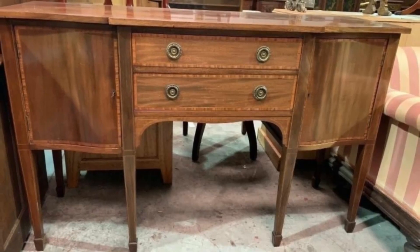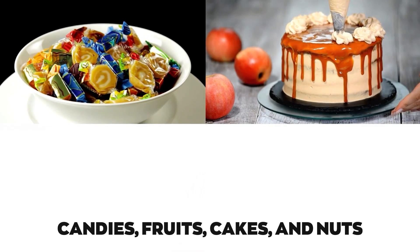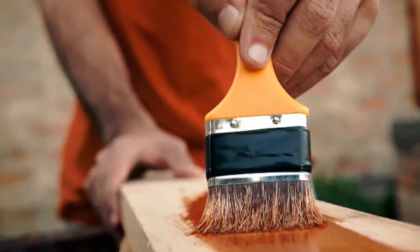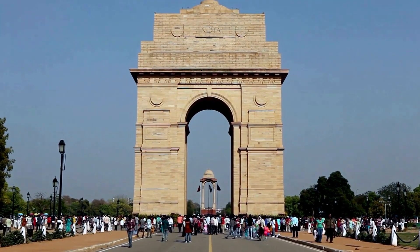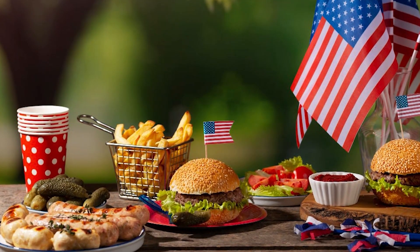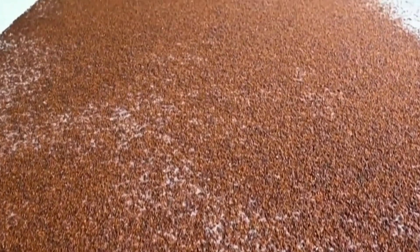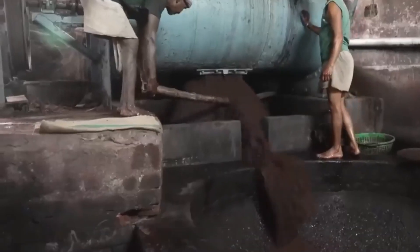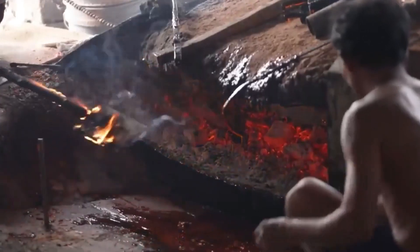Its uses expanded further into pharmaceuticals, where it coated pills and tablets, and in food as a glossy glaze for candies, fruits, cakes, and nuts. Today, the global shellac industry is worth over $167 million, with more than half of the world's supply coming from India. The U.S. Food and Drug Administration approved shellac as a safe food additive, as long as it's listed as shellac or confectioner's glaze on the ingredients list. You can find shellac in treats like Junior Mints, jelly beans, candy corn, and Whoppers. It's also commonly dissolved in alcohol and sprayed onto citrus fruit, creating a waxy coating that extends their shelf life.